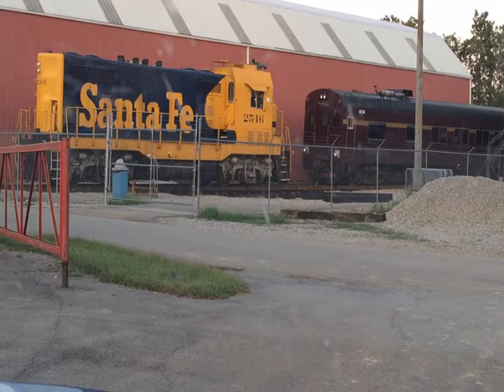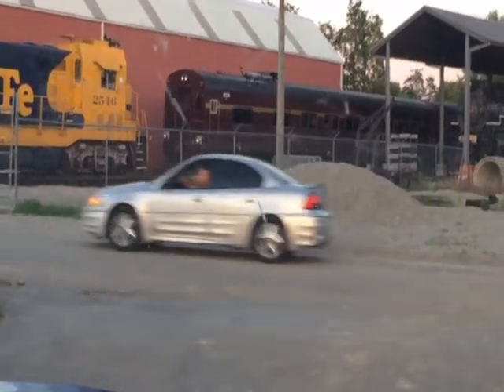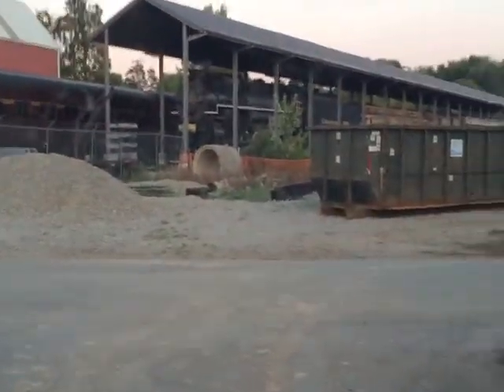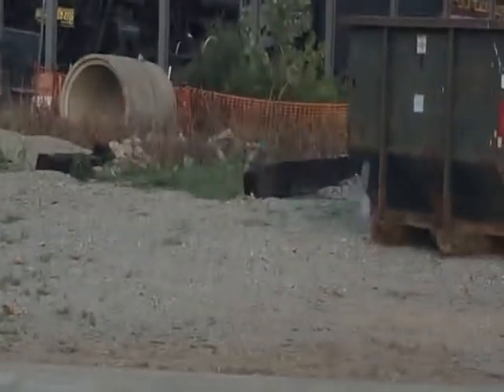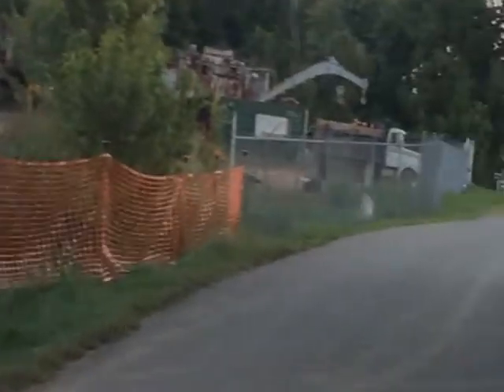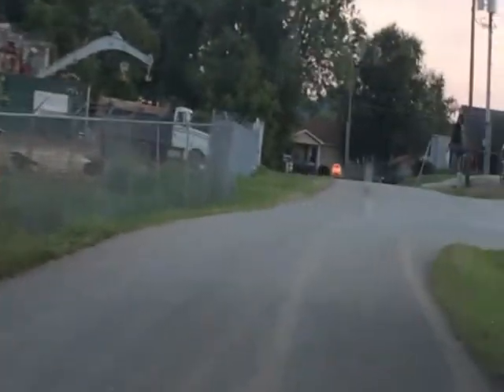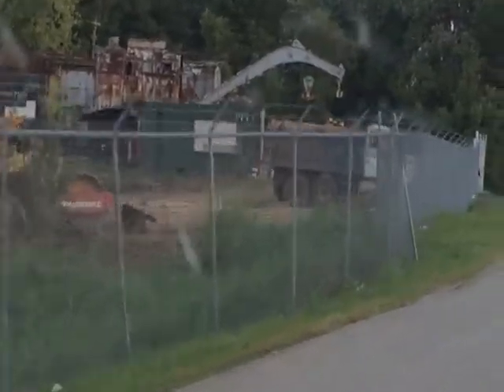This is the Kentucky Railroad Museum. The dumpster is blocking the view. Not much compared to the displays at Henry Ford.